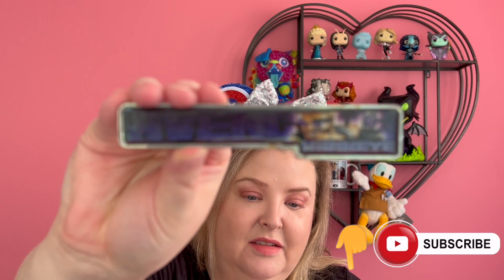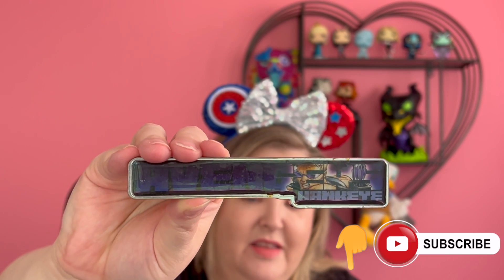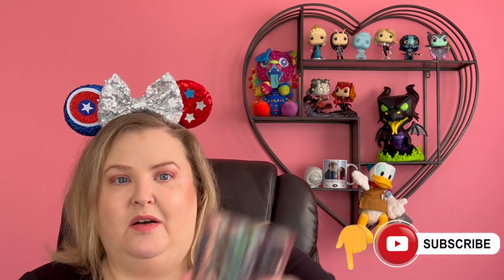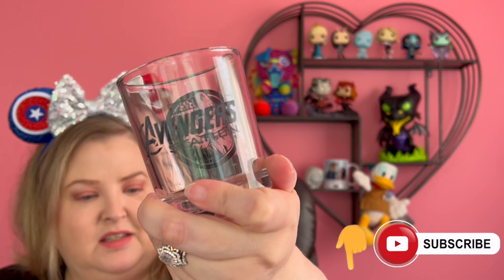In the package was this Hawkeye magnet. It's not in very good condition — you can see the glue leaking out. I think I'll probably just toss this. We got this Hulk shot glass. It says Avengers Station and has the Hulk fist on it. It looks like a shot glass but it's bigger — like a Hulk-size shot glass. So cute.